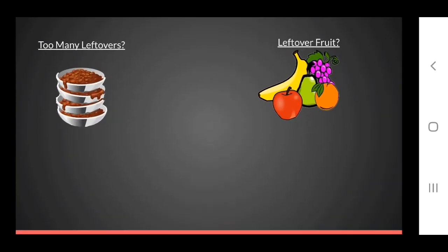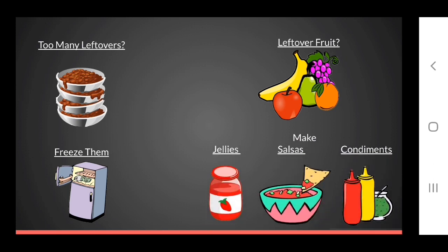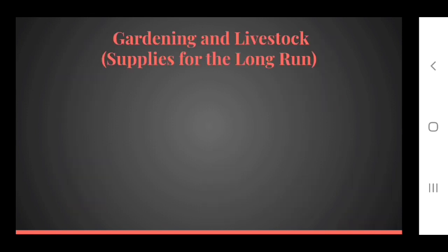What about the food you can't use just yet or are about to lose? If those bananas are turning brown but you don't have time to make banana bread, why not freeze them instead of throwing them out? Do you have too many leftovers that can't be used up during leftover night? Why not freeze them? Do you have leftover fruits or vegetables you're in danger of losing? Why not make jellies, salsas, or condiments from them? The knowledge you need to can or freeze food properly is right at your fingertips on your phone.